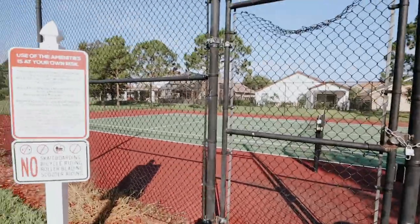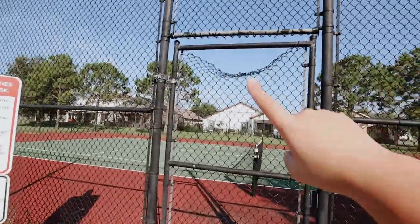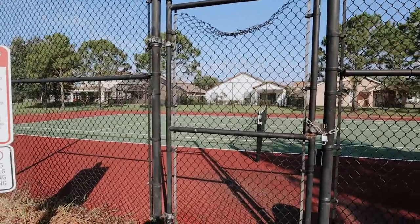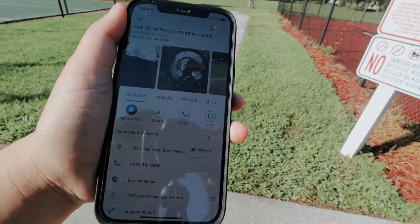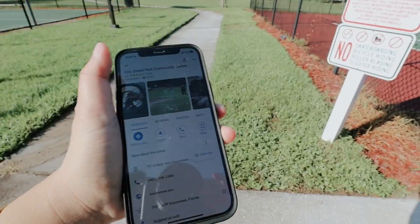I was going to shoot this in my neighborhood so it'd be close and easier, but apparently they're doing maintenance on the tennis court. The time I actually want to use it for photos, of course it's going to be closed. So I think I'm going to head to Celebration. I looked it up and there's one about nine minutes away, so hopefully it'll be open because I really planned my content around shooting here today.